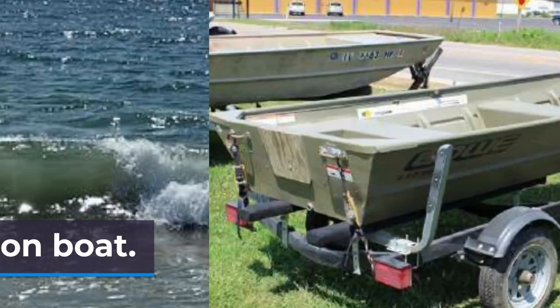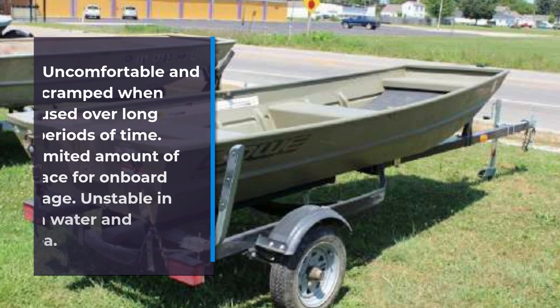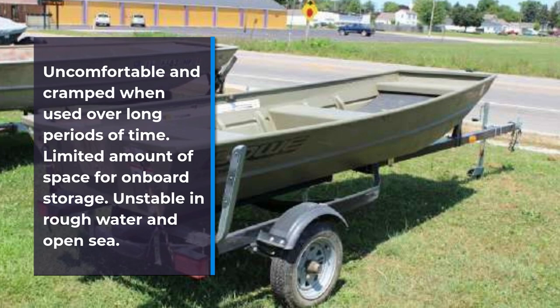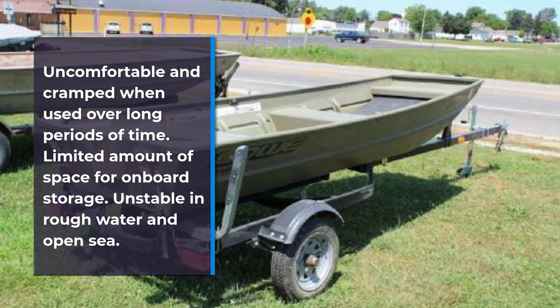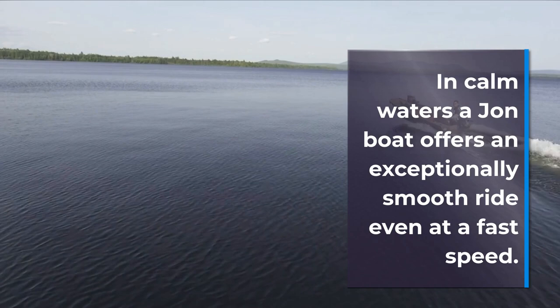A John boat can be uncomfortable and cramped when used over long periods of time, and it offers only a limited amount of space for on-board storage. A John boat is unstable in rough water and also when used in the open sea. However, in calm waters a John boat offers an exceptionally smooth ride even at a fast speed.